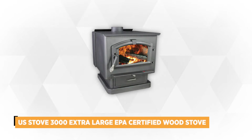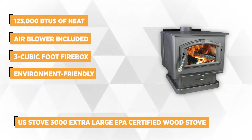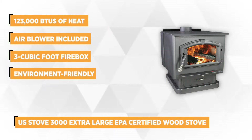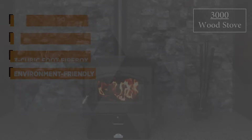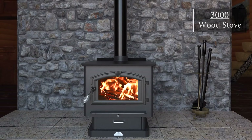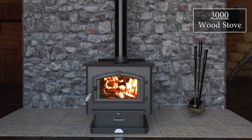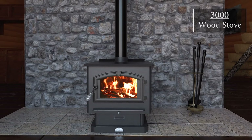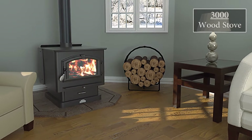At number 3 is the US Stove 3000 Extra Large EPA Certified Wood Stove. If you're looking for a heavy-duty firebox to keep you warm during the winter, the US Stove offers the largest plate steel stove that can heat up to 3,000 square feet. This 3 cubic foot firebox can produce about 123,000 BTUs of heat. The large stove can accommodate 21-inch logs, decreasing refueling time, and delivers 8 hours of warm temperatures when filled with wood.